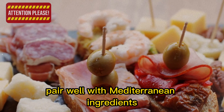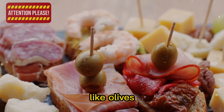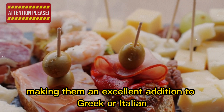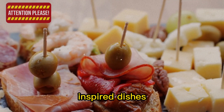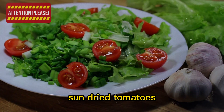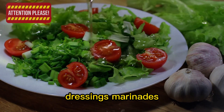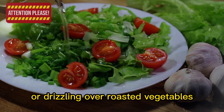Sun-dried tomatoes pair well with Mediterranean ingredients like olives, capers, and feta cheese, making them an excellent addition to Greek or Italian-inspired dishes. When using oil-packed sun-dried tomatoes, don't forget to reserve the flavorful oil for salad dressings, marinades, or drizzling over roasted vegetables.